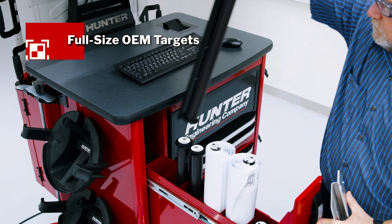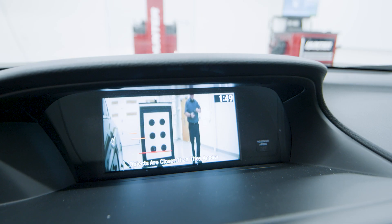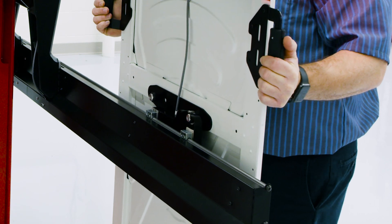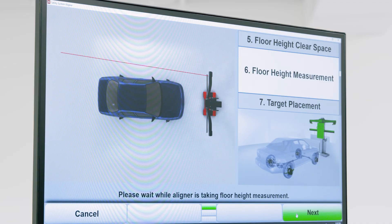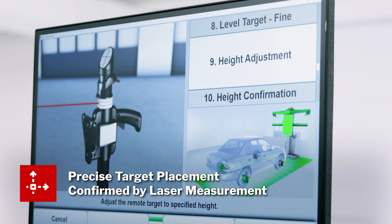Hunter uses only full-size targets, helping to ensure calibrations are performed as intended by the OEM. Ultimate ADAS not only makes target placement easy, it makes it more accurate as well by automatically compensating for unleveled floors, monitoring steps along the way, and preventing placement errors through confirmation via the laser gimbals.